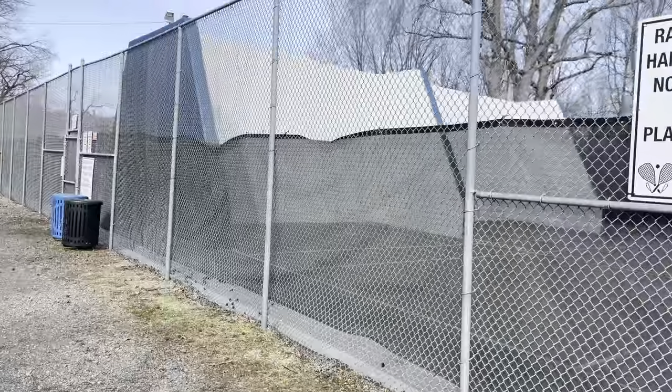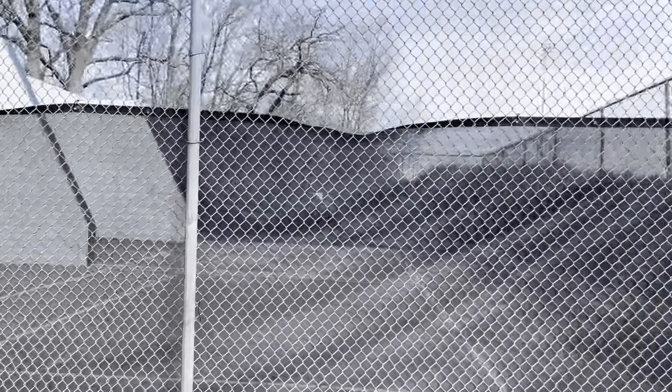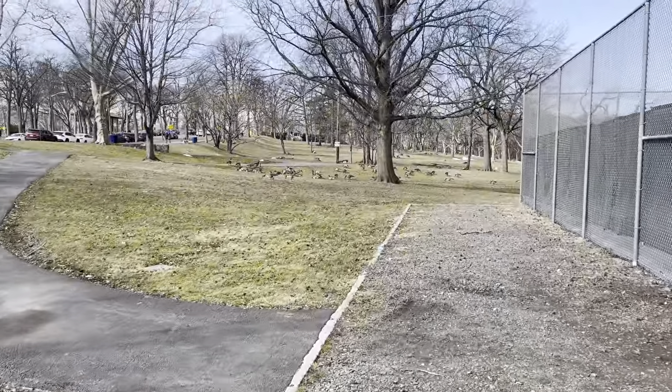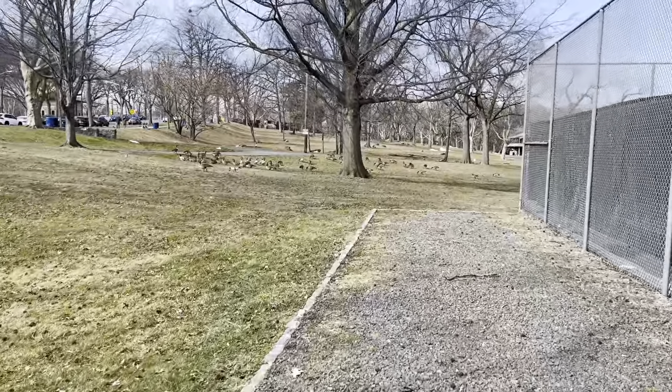As you guys can see on the map, everything is close by. Right now we're going to say hi to these geese, and then let's go check out the lake, which is personally my favorite part of this park.